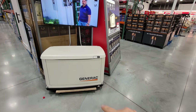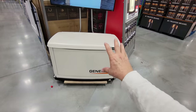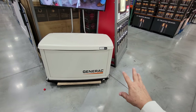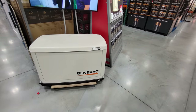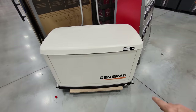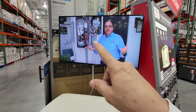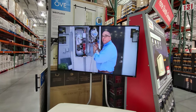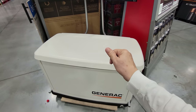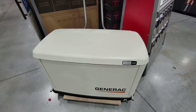Costco now has a Generac display — big deal down here in Florida where you can use a propane tank above or below ground. If a hurricane knocks out your power, this unit kicks right in. It's a 22-kilowatt unit; they wire in a transfer switch to your house so once an outage is detected, it starts automatically and sends power through your electrical panel.